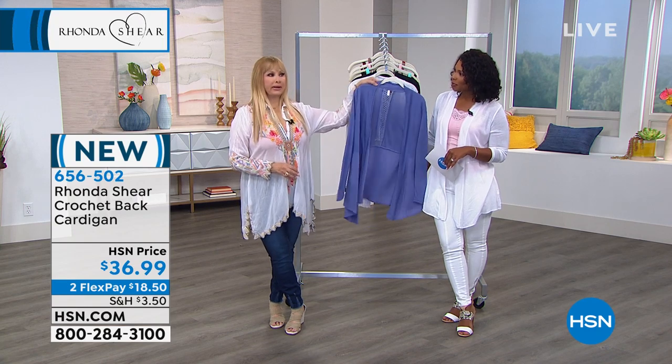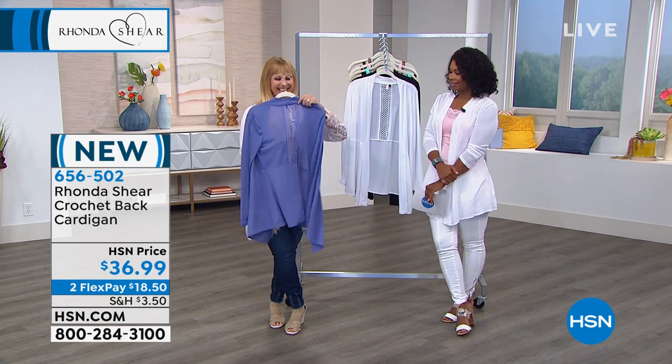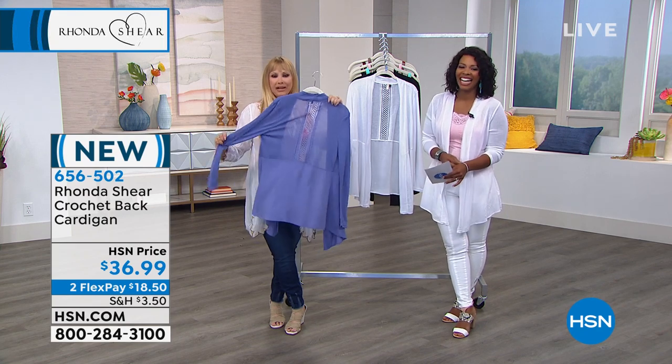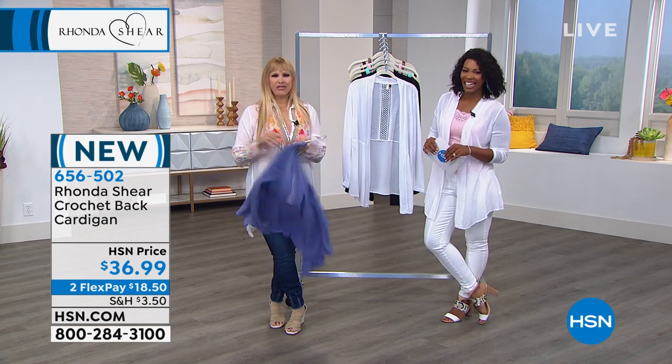It always has a little bit of the Ronde experience, which is that open back. Lightweight, but sassy and sexy, while giving coverage at the same time.